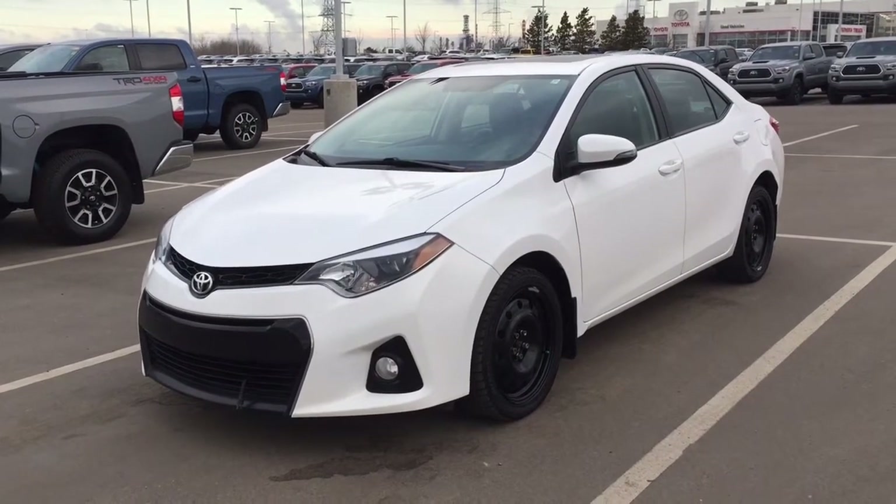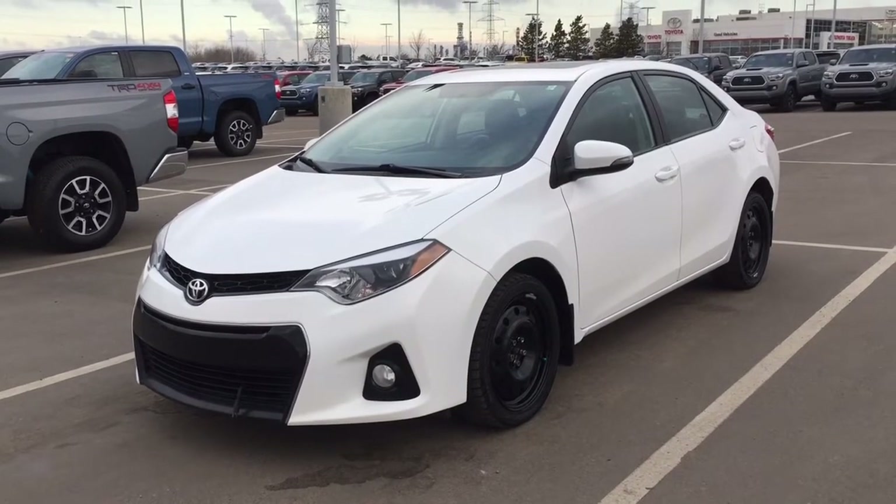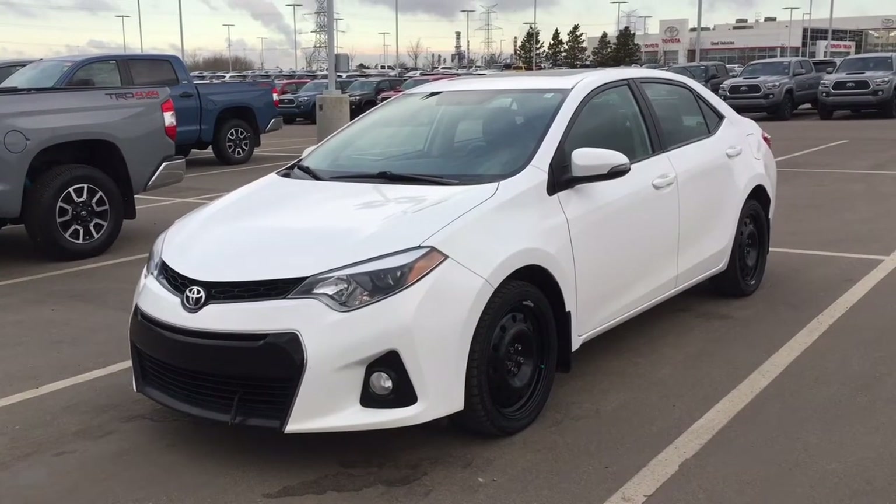Hello folks, welcome to Sherwood Park Toyota located at 31 Automall Road in Sherwood Park, Alberta, Canada. Today I'm going to be showing you this 2014 Toyota Corolla S upgrade.